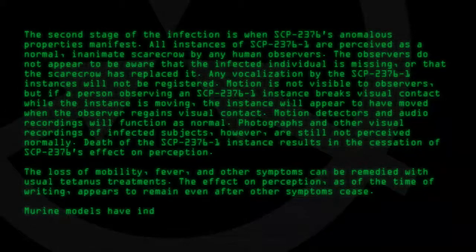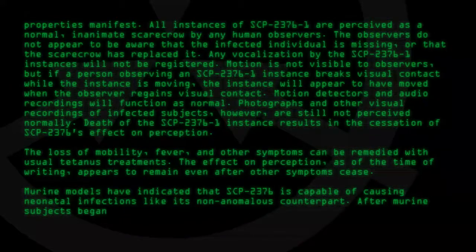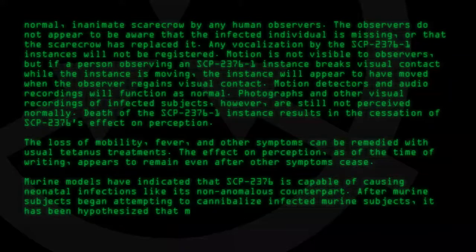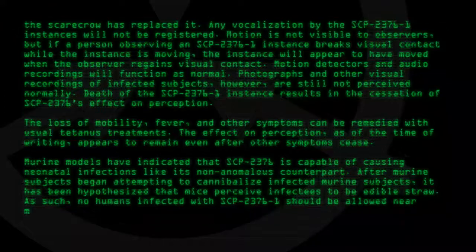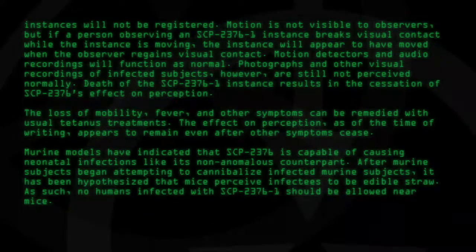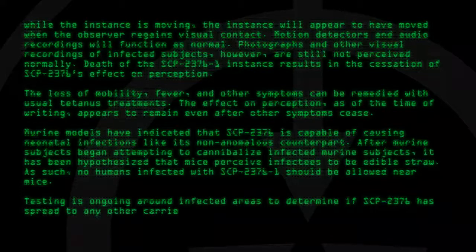Marine models have indicated that SCP-2376 is capable of causing neonatal infections like its non-anomalous counterpart. After marine subjects began attempting to cannibalize infected marine subjects, it has been hypothesized that mice perceive infectees to be edible straw. As such, no humans infected with SCP-2376-1 should be allowed near mice.